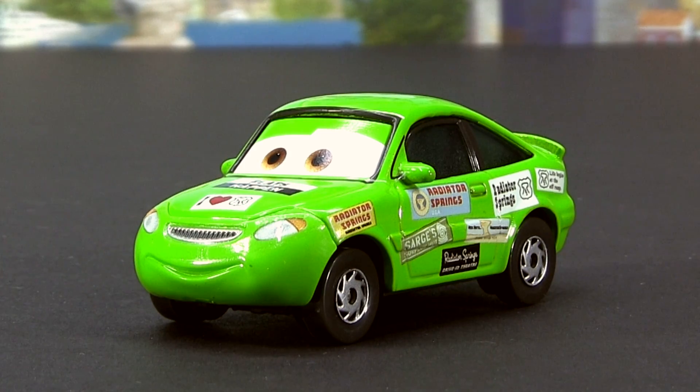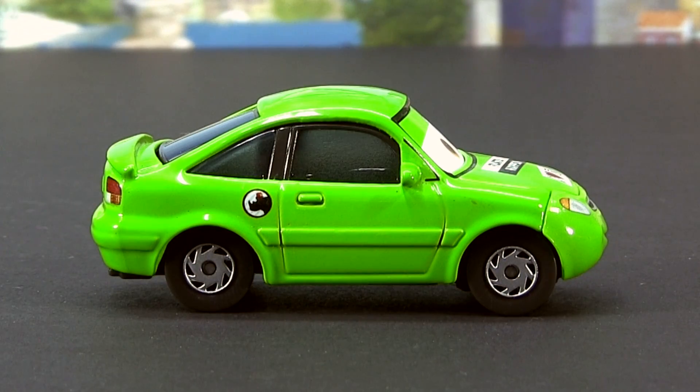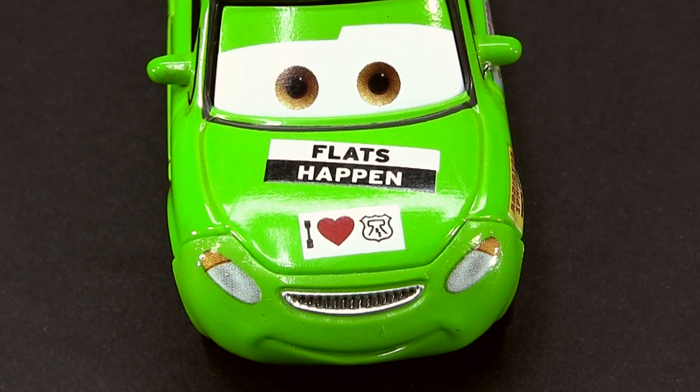Next we have Nick Stickers. He has, as his name says, stickers all over him, especially on the driver's side.